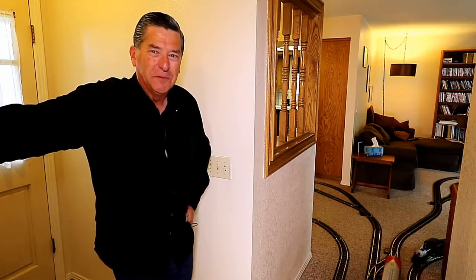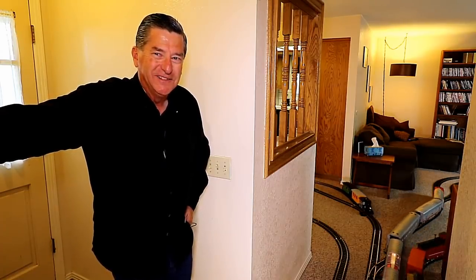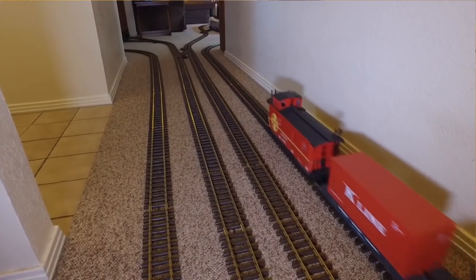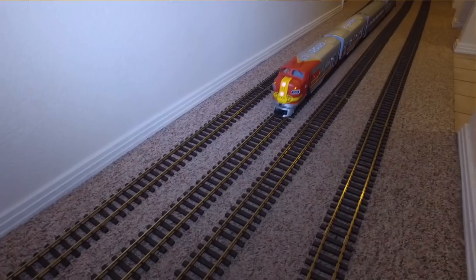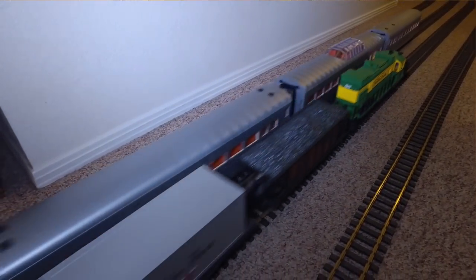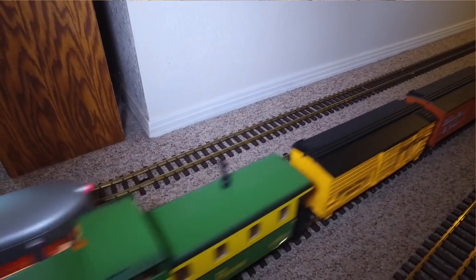You see, this is a really small house. And I've got it full of some really big model trains. It's not like this every day at our house, only now and then. But when we do have the trains out, it sure is a lot of fun.